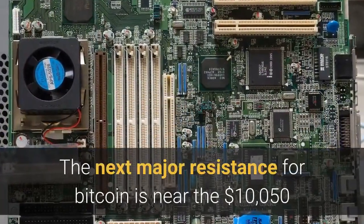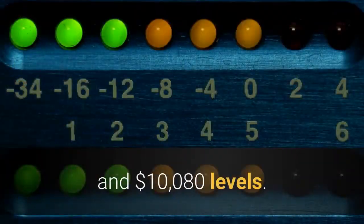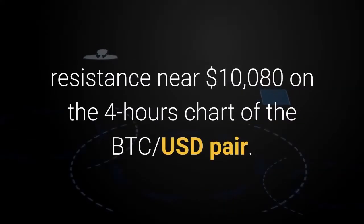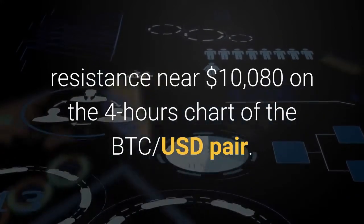The next major resistance for Bitcoin is near the $10,050 and $10,080 levels. More importantly, there is a major bearish trend line forming with resistance near $10,080 on the 4-hour chart of the BTC-USD pair.